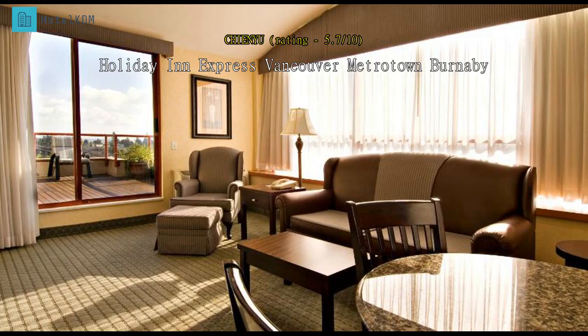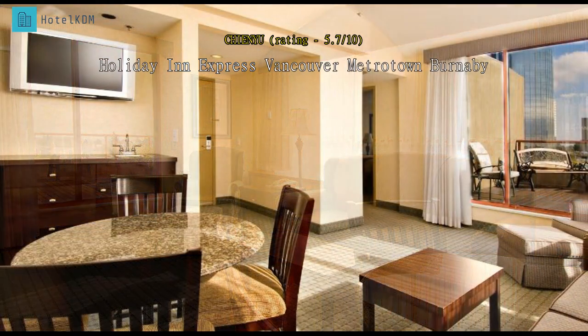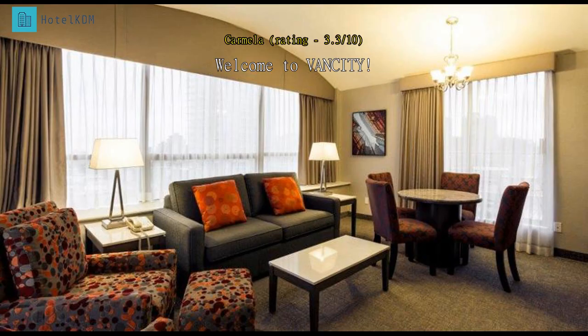Few varieties of breakfast and it's really an old hotel. We were first-time tourists and the convenience of the Skytrain stop and the mall next to the hotel was a great way to welcome us in Vancouver.